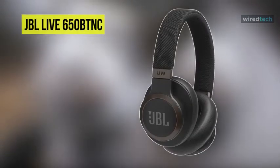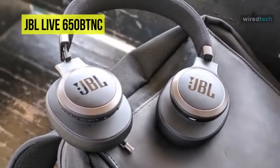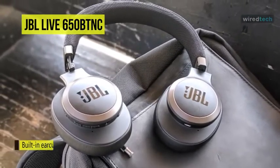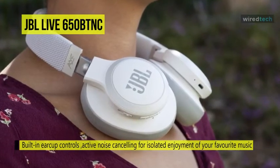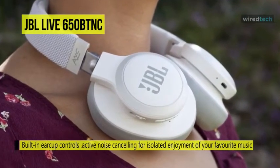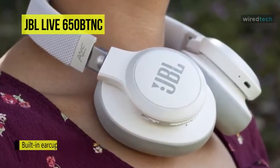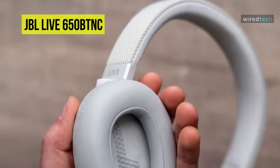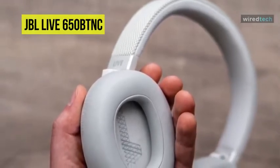With the Live 650BTNC Wireless Over-Ear Noise Cancelling Headphones from JBL, you have control over your audio experience. Utilizing the built-in ear cup controls, you can switch on active noise cancelling for isolated enjoyment of your favorite music. Its 40mm drivers deliver JBL's signature sound while distracting ambient noises are blocked out. The built-in mic can also give you access to your mobile device's digital assistant software, such as Google Assistant and Alexa.